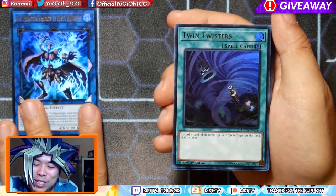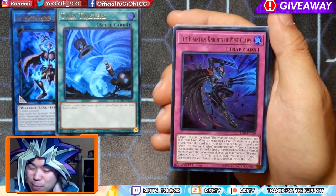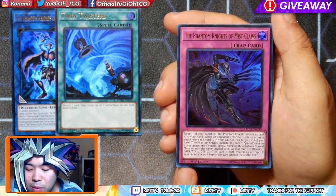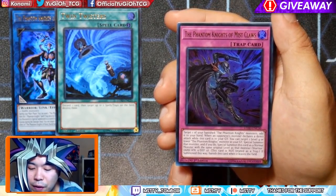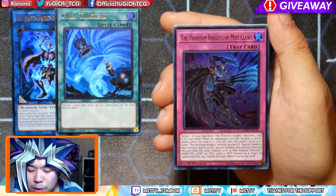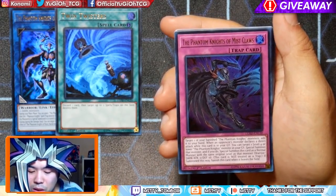Another print of Twin Twisters — this is an Ultra Rare print. I've talked about Twin Twisters getting a lot of reprints; I didn't expect them to go Secret, then Ultra. Guess what? It's going to be like the full MST spectrum of every single rarity. Phantom Knights of Mist Claws — target one of your banished Phantom Knight Monsters and add it to your hand. When a Monster declares a direct attack, while this card is in your graveyard, you can Special Summon a Level 4 or lower Phantom Knight Monster from your graveyard, and if you do, Special Summon this card as a normal monster with the same original level as that Monster, with zero attack and zero defense. This is not a trap — it stays as a Monster.